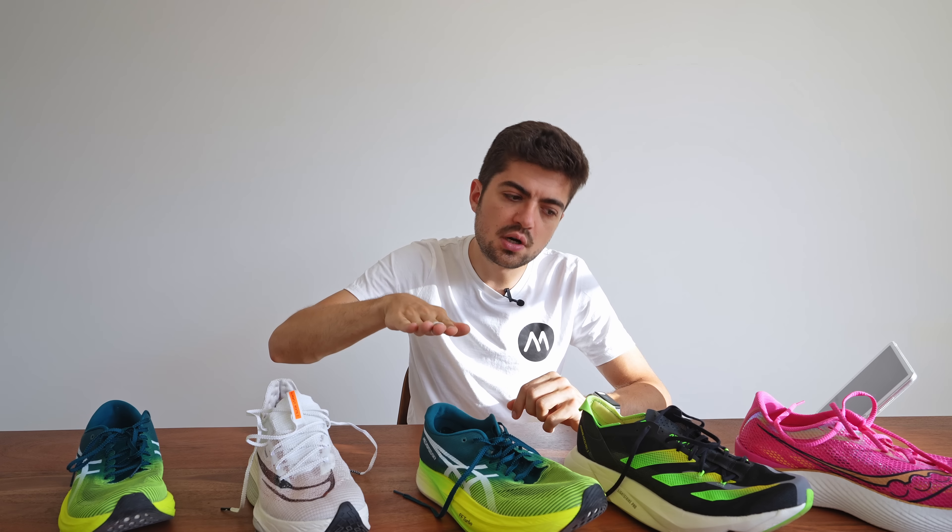That makes sense — the Adios Pro 3 has a very angular geometry. I'm not a huge fan of the ride, but it feels stable; it's much more stable than the Adios Pro 2 due to the increased platform width. The beveled heel and geometry provide nice pronation control, which some people don't need or want. Pronation is fine as long as your body is prepared to handle it without injury risk.